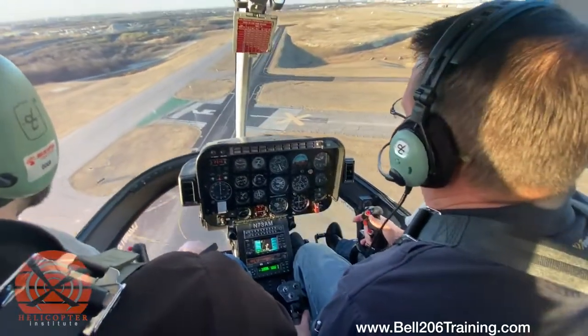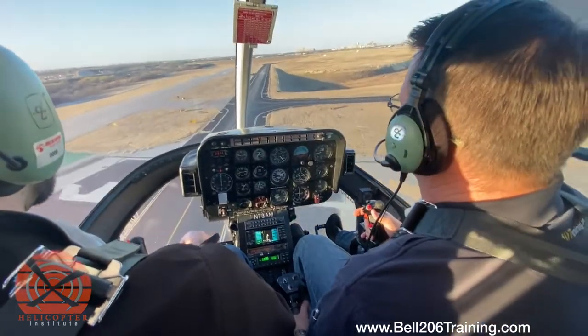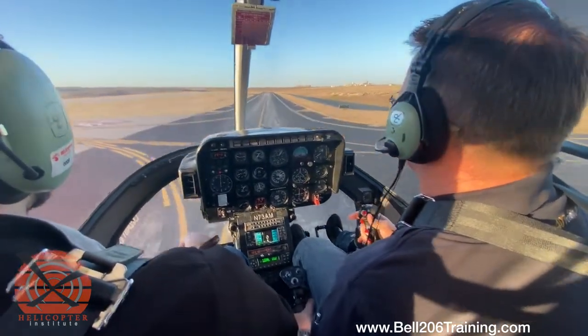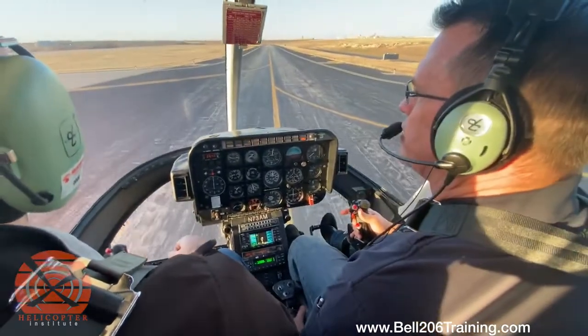Looks like we're going to make it, so I'm going to start backing off a little bit of collective, lowering the collective, a little bit of nose up. As we do that, we're going to start going into our flare — raising the nose, raising the collective for the cushion, around the tail, and we'll just raise the collective and do a nice gentle touchdown, then lower the collective.